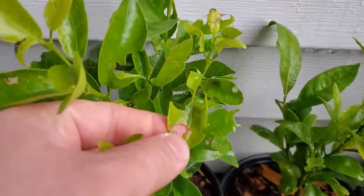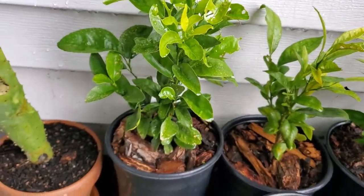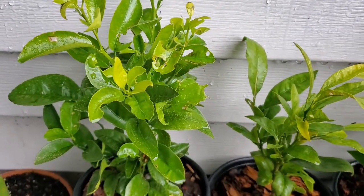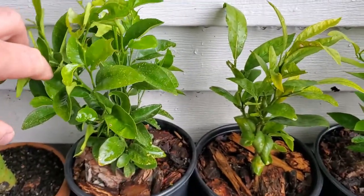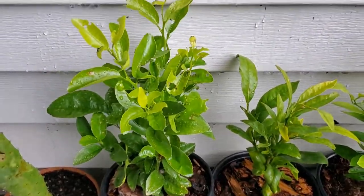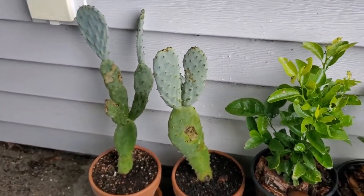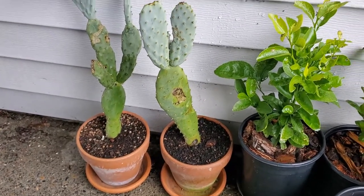This is a mandarin that I also grew from a seed, and slugs just love this thing. I don't know why specifically, but this thing got hit like crazy — they were all over it all the time. I constantly had to hand pick them off, and I think I finally got the upper hand on them. But same deal here — it's just putting on new growth as well, so overall doing pretty good. Next to it, might as well mention them, are some opuntias or prickly pear cacti — put those outside as well because they can tolerate a fair amount of cold.